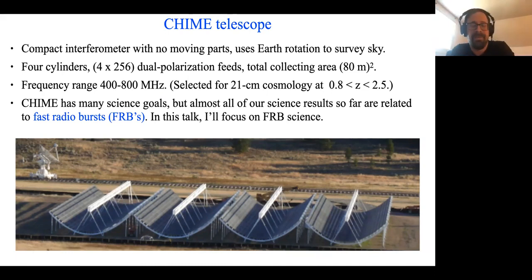CHIME observes in the radio frequency range 400 to 800 megahertz. That range was originally selected for 21-centimeter cosmology, for observing the 21-centimeter line in the so-called redshift desert. But fortunately, that happens to be a very interesting radio frequency range for other things like FRBs. CHIME has many science goals, but most of our science results so far have been on FRBs, and that's all I'll talk about in this talk.